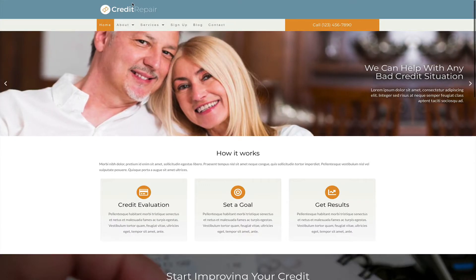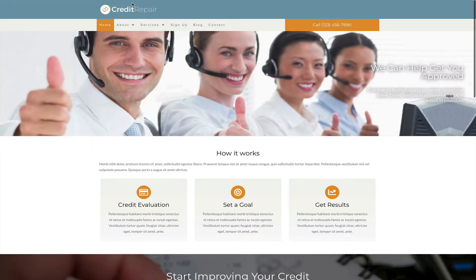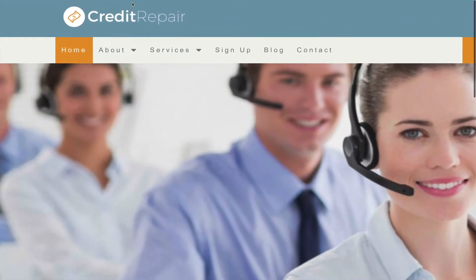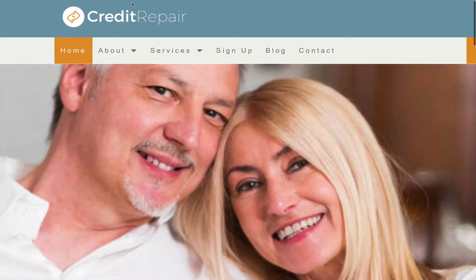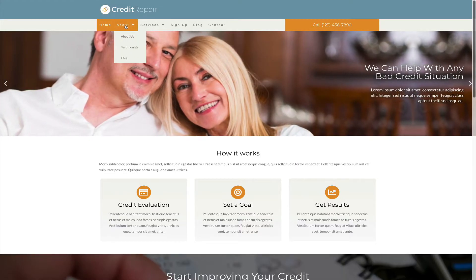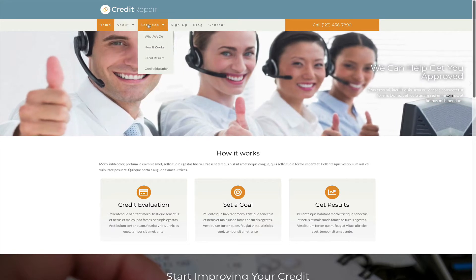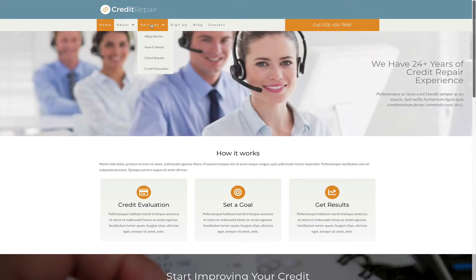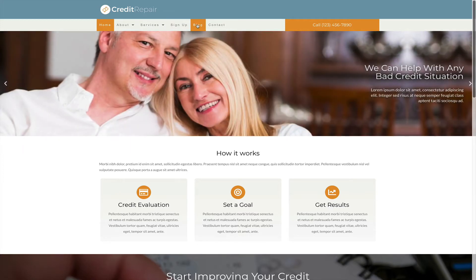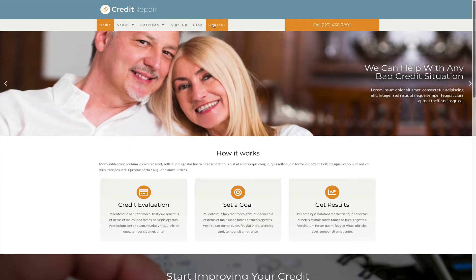Hey guys! Welcome to another video of Nexus Themes. This video is specifically for web designers who want to build a website for a credit repair specialist in 2021. Your customer wants to go online quickly and time is limited. Why would you spend hours designing a new layout? Why would you spend hours researching its functions and structure?